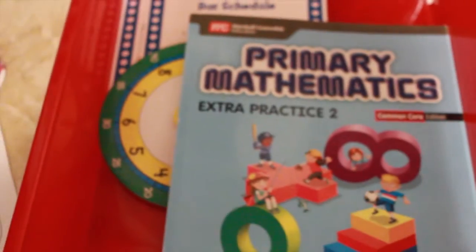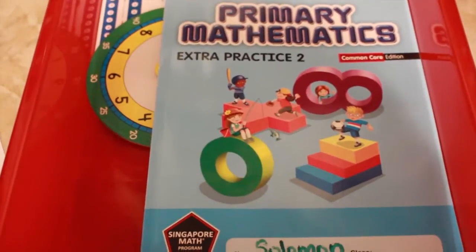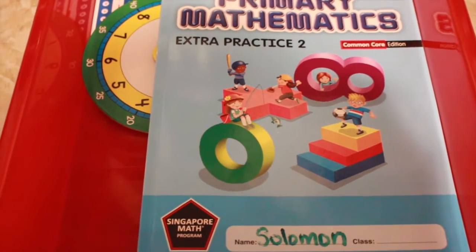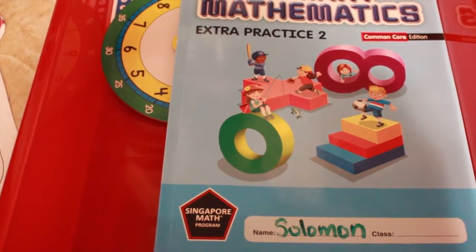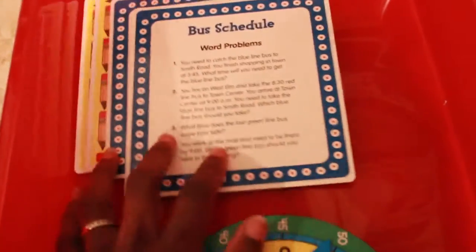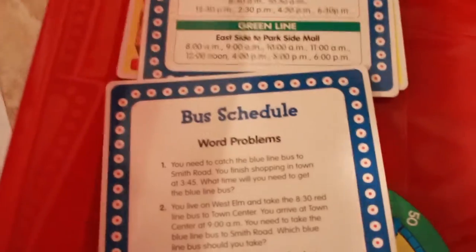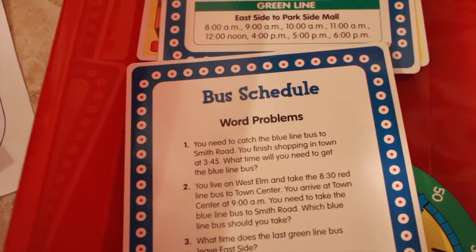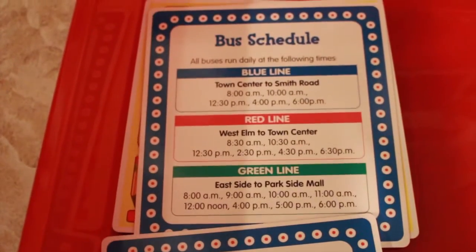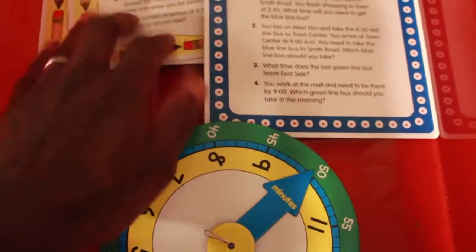He's going to solve them on a laminated sheet that can be reused — winter story problems — and he'll show his work in each box for each word problem. For Singapore Mathematics, we're continuing on 2A but using the extra practice book, focusing on addition and subtraction with three-digit numbers and regrouping. We're also revisiting these time word problems from a second-grade Tutor Box, covering bus schedules and class schedules, which is great for life skills and critical thinking.